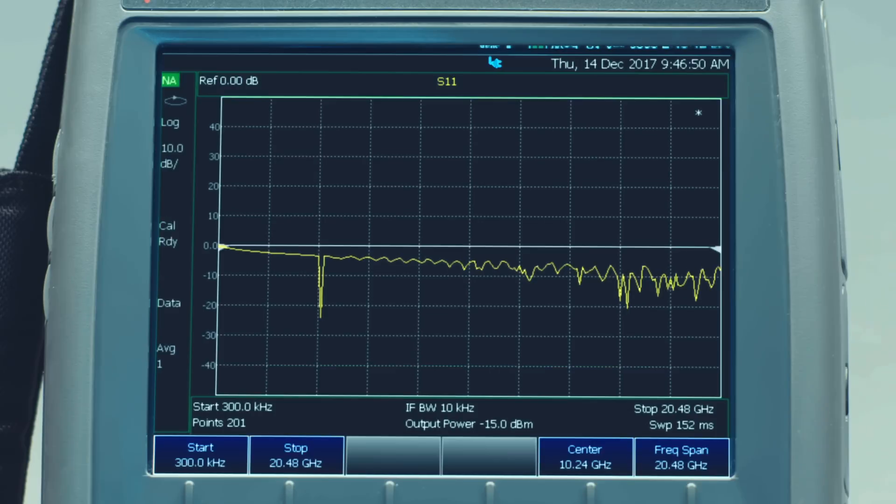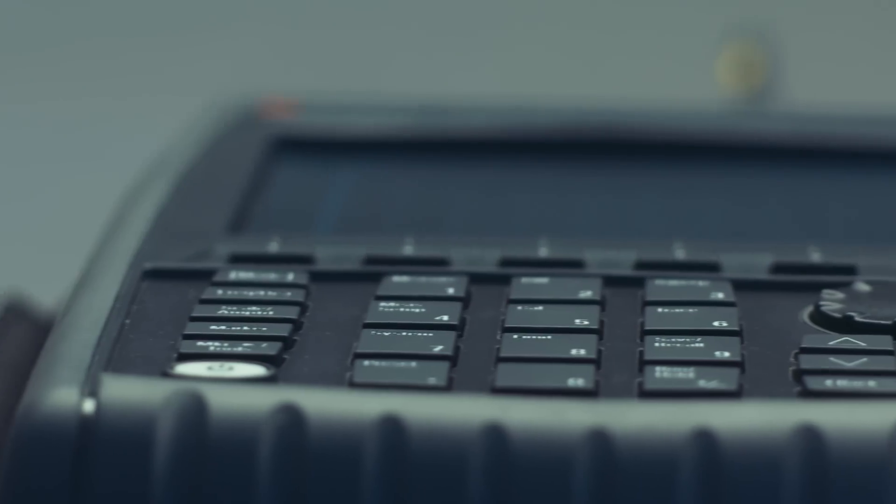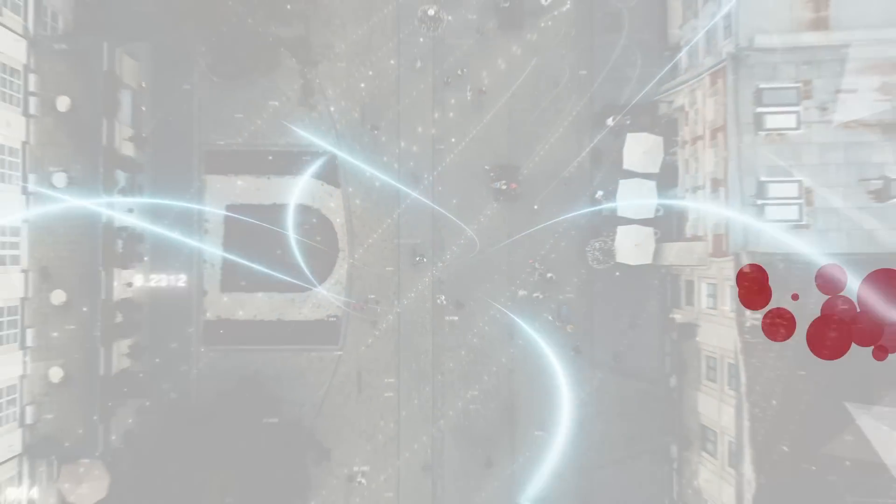Wherever the signal goes, FieldFox gives you the highly rugged, compact, lightweight, and high-performance measurement you need to keep your communication network performing optimally.